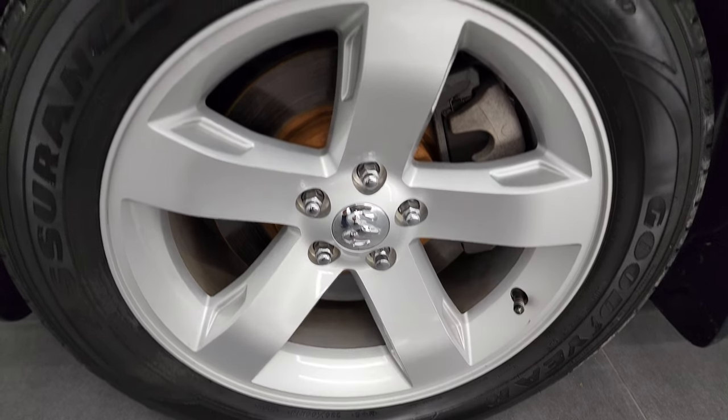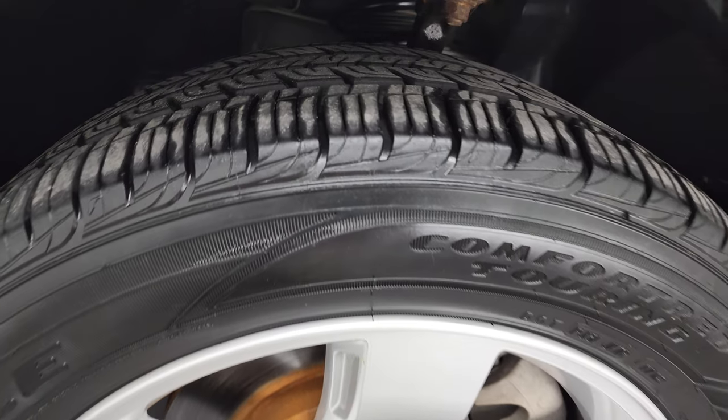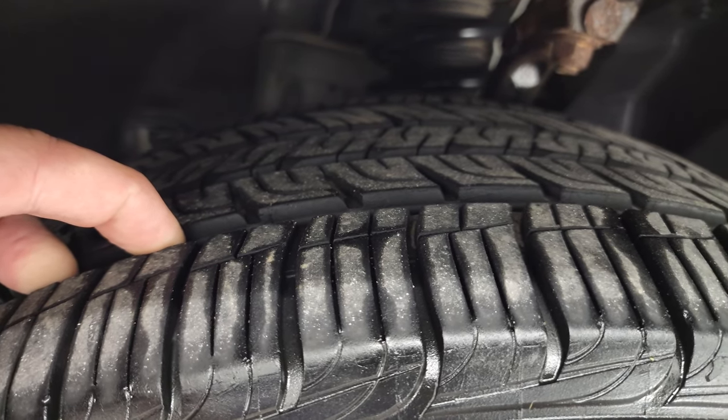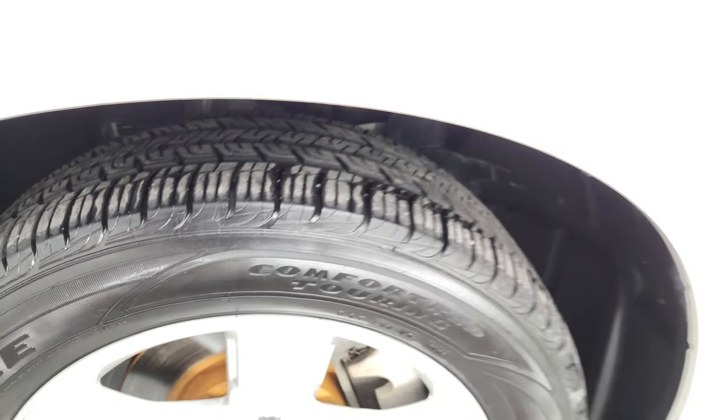It comes with the painted alloy rims. These are 18-inch rims, and it has Goodyear Assurance 235-55 R18 tires on here. These tires have probably 80% of the tread left on them, so a lot of tread left on those front tires.